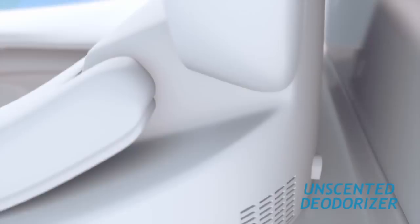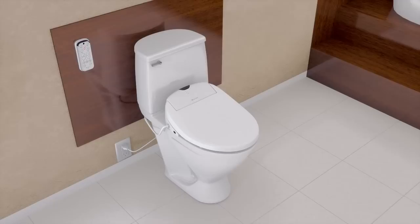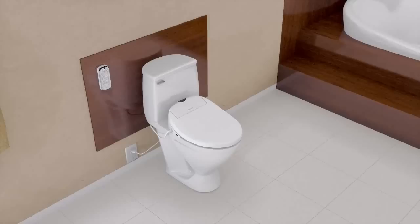All maintenance-free — nothing to replace, nothing to refill. As with all Brondell products, your Swash comes with a manufacturer's warranty, backed by our commitment to quality and industry-leading customer service. Create a healthy home with the Swash by Brondell.